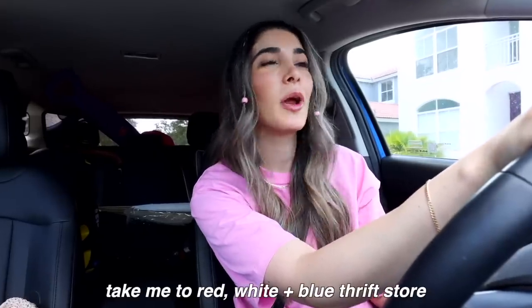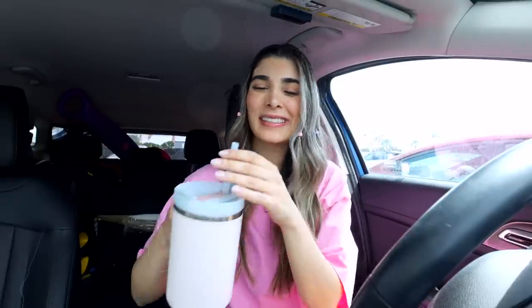Hey Siri, you know the drill, take me to Red White and Blue Thrift Store. Directions to Red White and Blue Thrift Store. Am I on brand with my own theme for this?